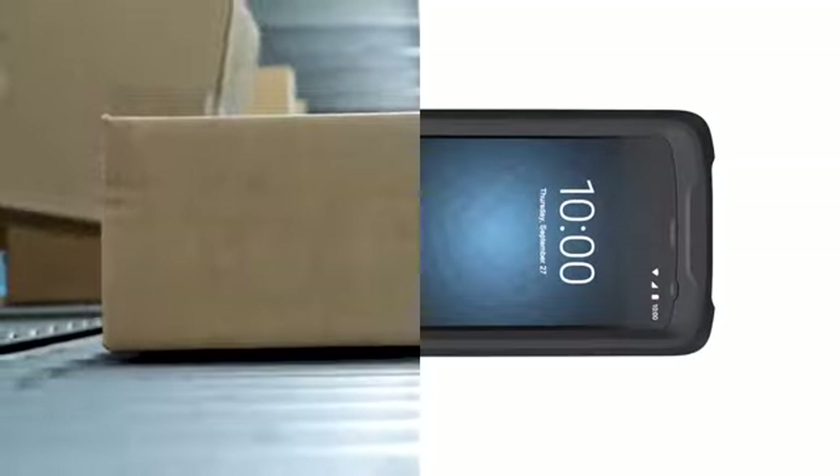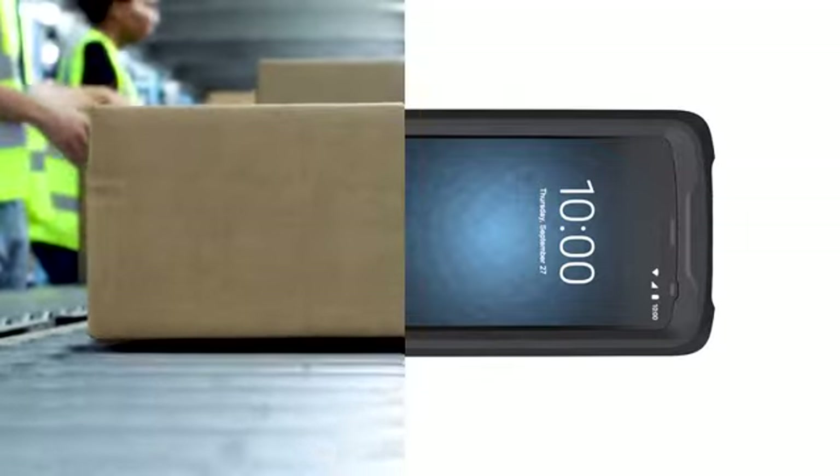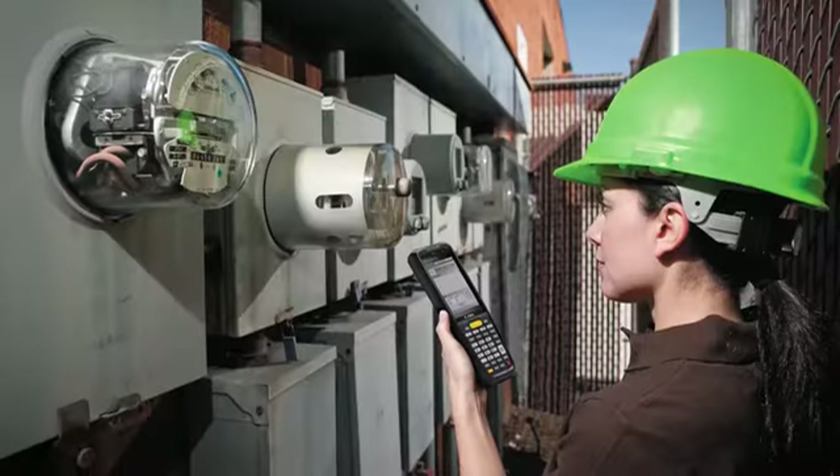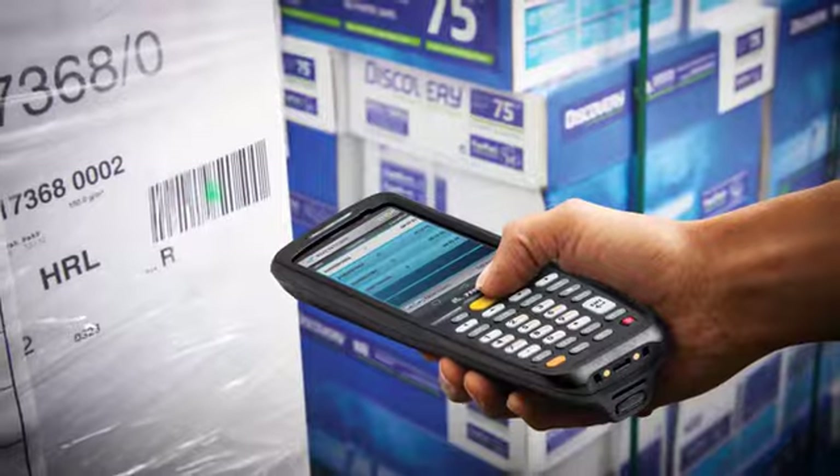These powerful, key-based mobile computers also utilize a touch screen so your employees get the best of both worlds, maximizing what they can accomplish with the right combination of features and ruggedness.